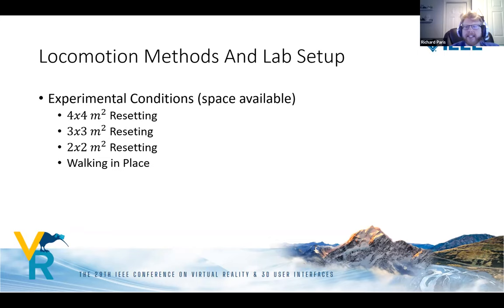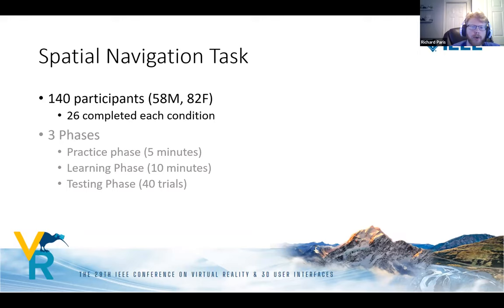The two locomotion methods we use are resetting and walking in place, chosen because they fit our roughly four-meter by four-meter lab space and provide as many cues as possible. This paper examines how locomotion is affected by limiting available space. This space corresponds closely to entry-level VR systems like the HTC Vive and Oculus Rift. We also test three-by-three and two-by-two meter resetting conditions, and include a walking-in-place condition as a baseline.